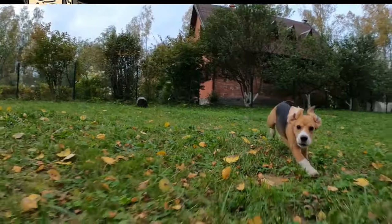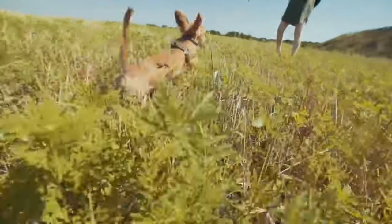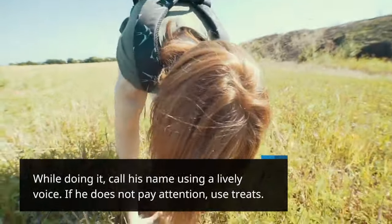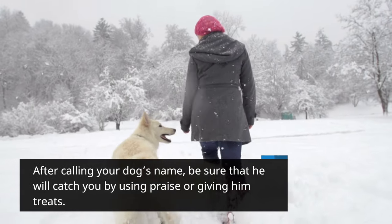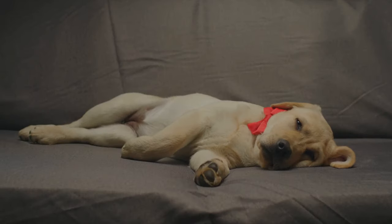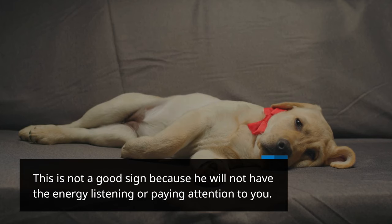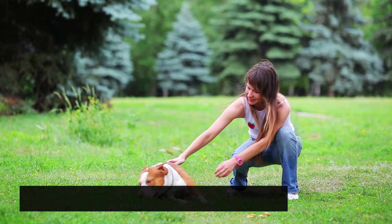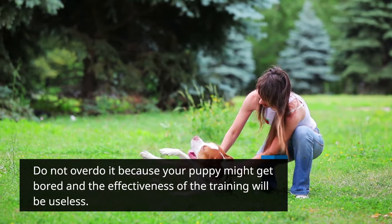Step 4: Chasing game. If your furry friend is energetic, he will easily be distracted, which requires chasing games to get his attention. Puppies like to chase, so when you begin running, ensure that he will chase you. While doing it, call his name using a lively voice. If he does not pay attention, use treats. After calling your dog's name, be sure he can catch you by using praise or giving him treats. Increase the chase, stop running, then say his name. Do not continue training for hours as he gets tired. Just repeat the steps 5 to 10 times for a few minutes. Do not overdo it because your puppy might get bored and the training will become ineffective.